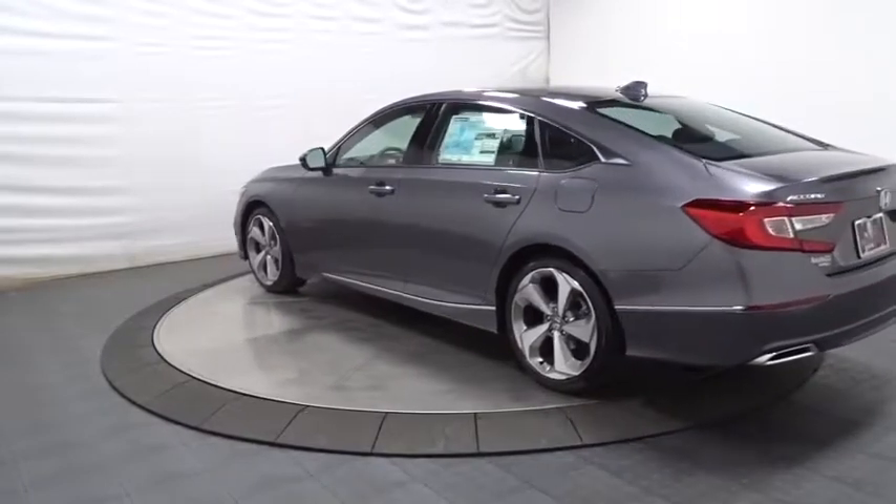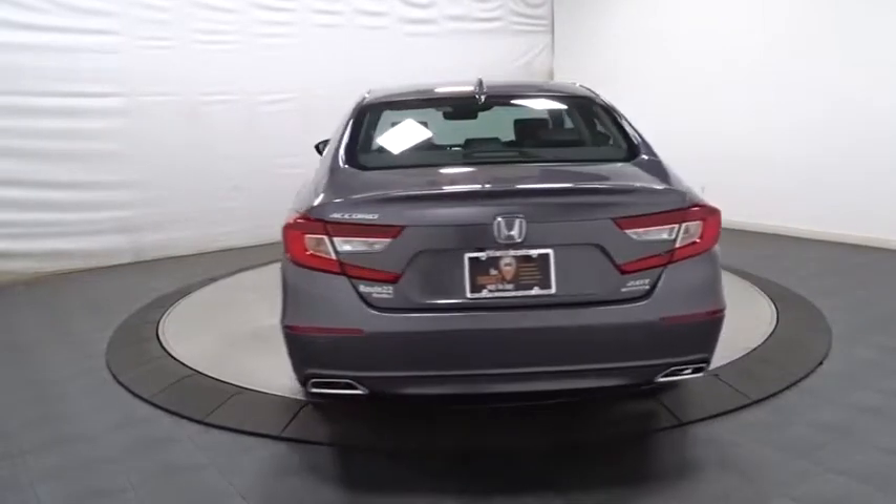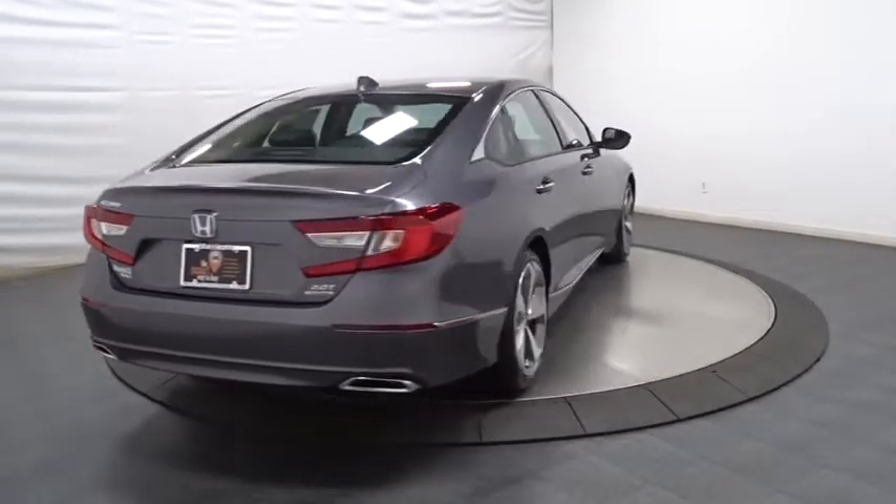Keyless entry, Bluetooth, leather-wrapped steering wheel, front-wheel drive, trip computer, compass, fog lights, outside temperature gauge, tachometer.